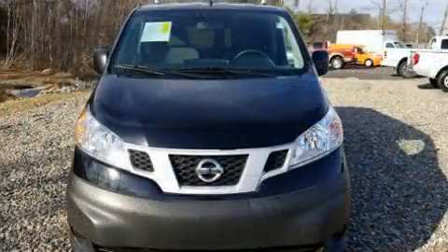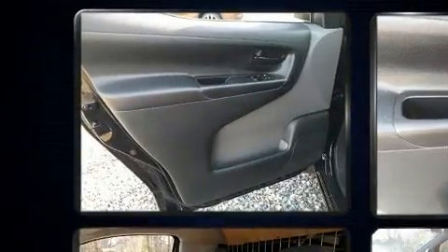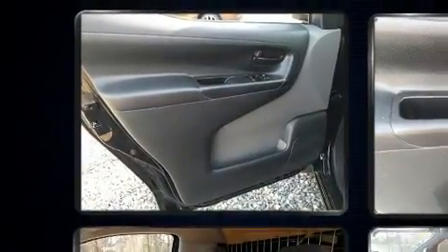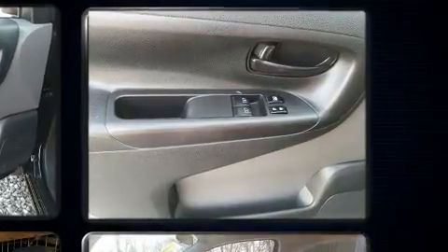Nissan prioritized fit and finish as evidenced by one-touch window functionality, a trip computer, and more. Storage solutions are integrated throughout the interior, demonstrating thoughtful attention to detail.